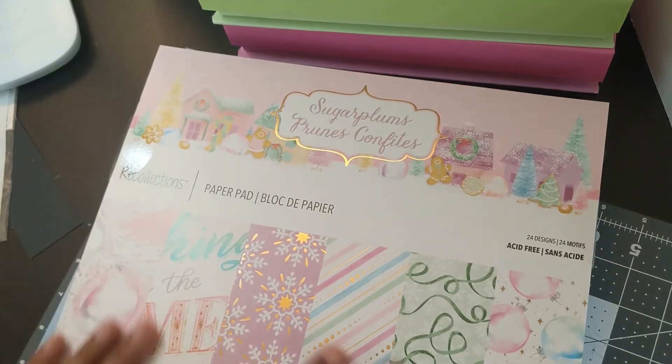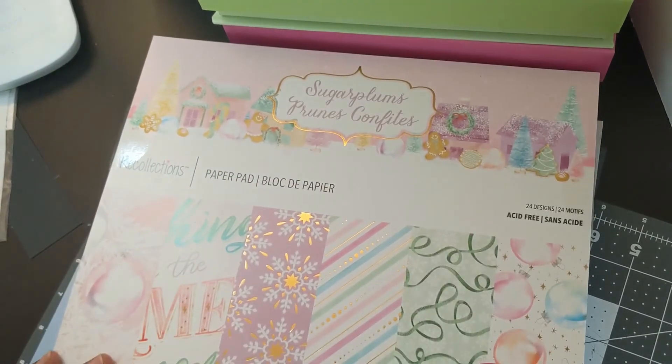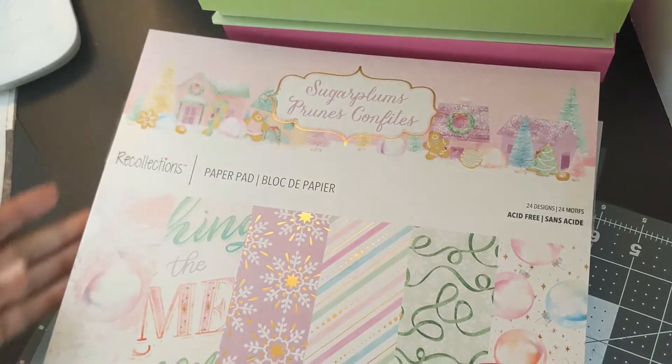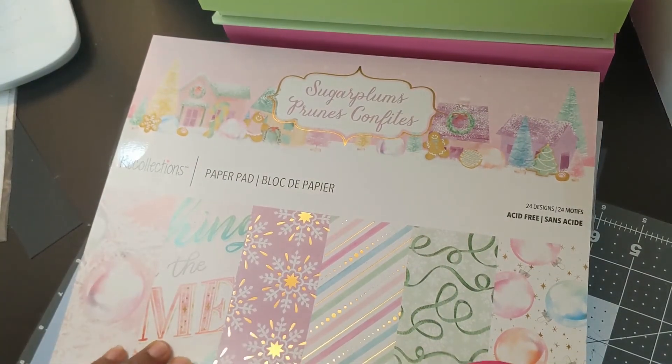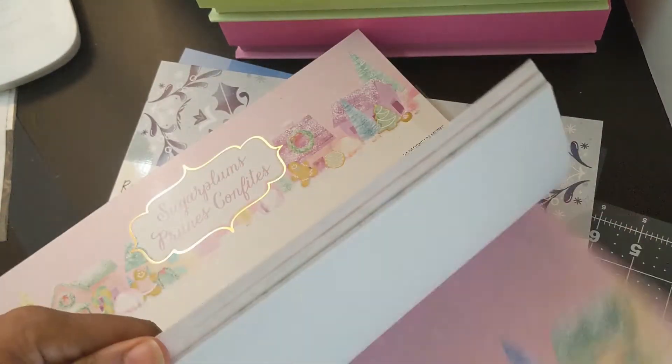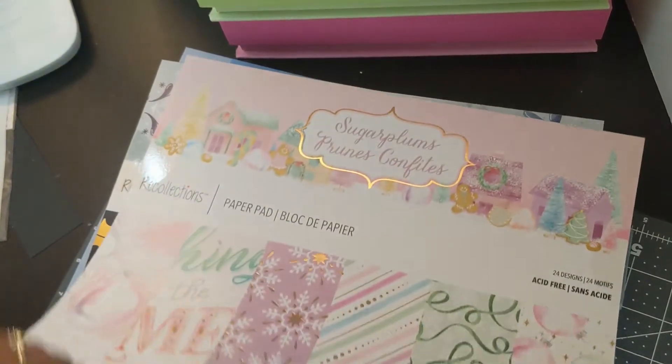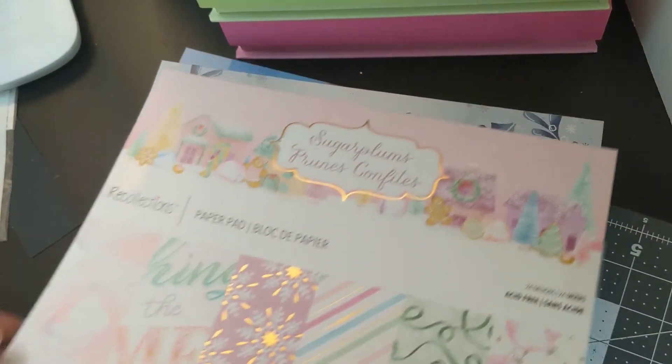I love non-traditional colors, so this Christmas pad is called Sugar Plums. I love that it has pink, purple, and pale green. We might even be able to do a pastel Christmas challenge if somebody wants to host it.